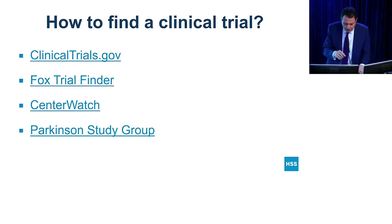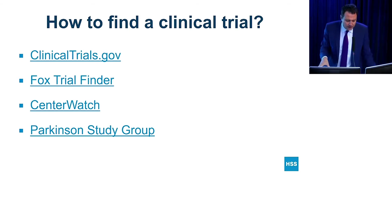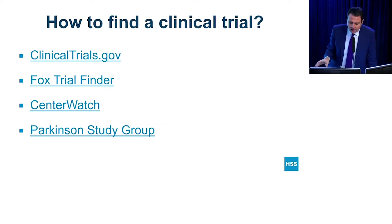How to find a clinical trial? I want you to remember these four sites. These are the legitimate sites where you can find everything about clinical trials. ClinicalTrials.gov — you just enter the condition, like Parkinson's disease or dystonia, put your zip code and see which phase it is, whether trials are recruiting or not, and you can ask questions about particular trials you might be interested in.